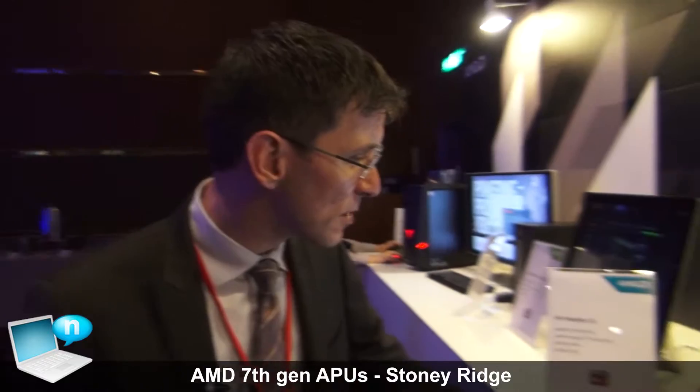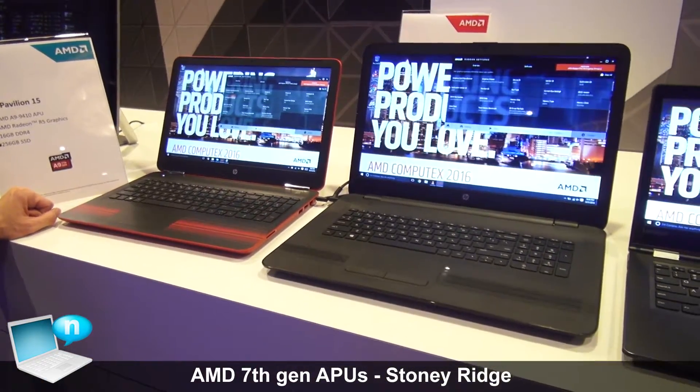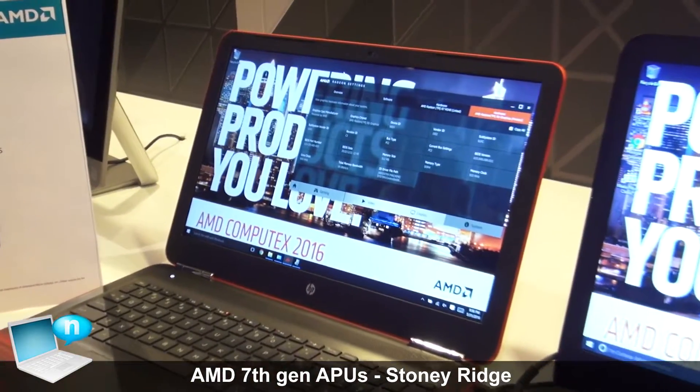It's much more efficient at processing the type of workloads that people are doing in that environment than the previous products would have been. This system here is HP — we've actually got a couple of HP systems here — and these are both based on the A9. The A9 9410 APU has built-in Radeon R4 graphics.